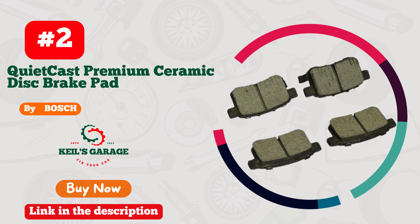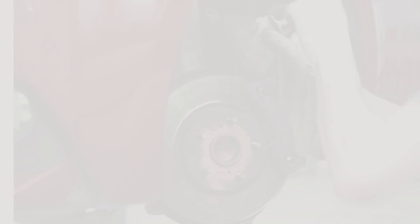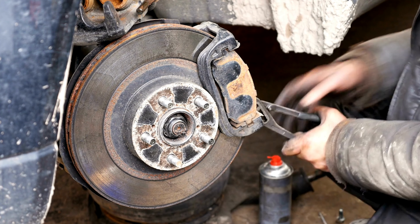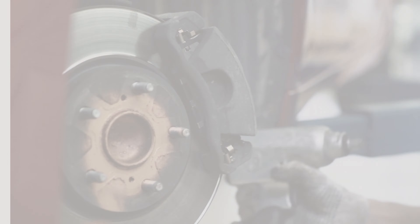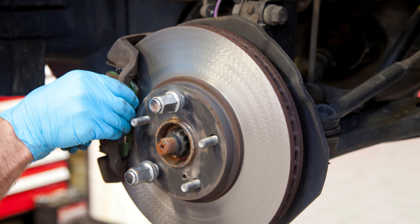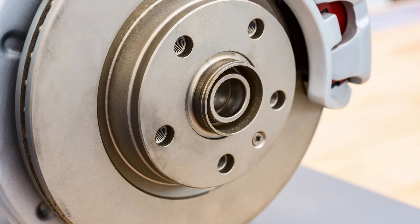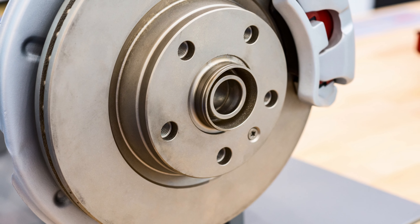Number 2: Bosch Brake Pads — unleash supreme stopping power for your Honda Accord. Revolutionize your driving experience with Bosch brake pads tailored for Honda Accord. From city streets to open highways, these pads ensure unmatched safety and reliability. With advanced technology and top-tier materials, they deliver ultimate braking performance, leaving no room for compromise. Upgrade your ride today and feel the difference in every stop. Bosch, where safety meets excellence. Hit the road confidently with Bosch brake pads for Honda Accord.